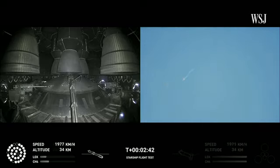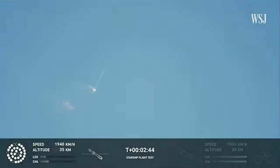Continuing to fly — two minutes, 40 seconds. Let's get ready for main engine cutoff. First engine cutoff. Beginning to flip for stage separation.